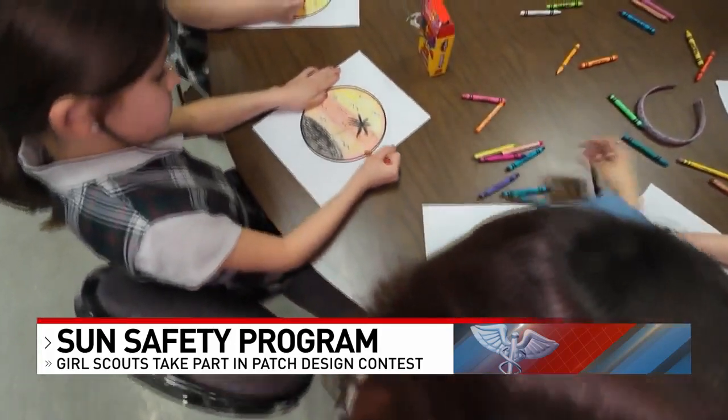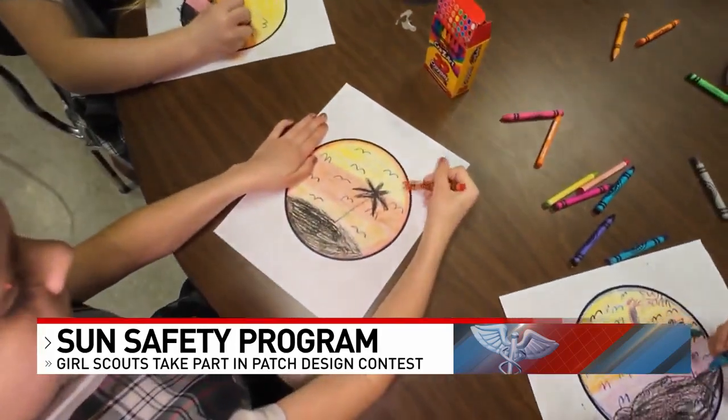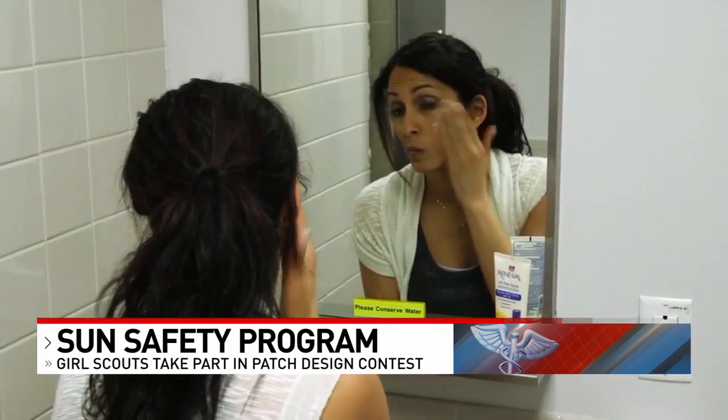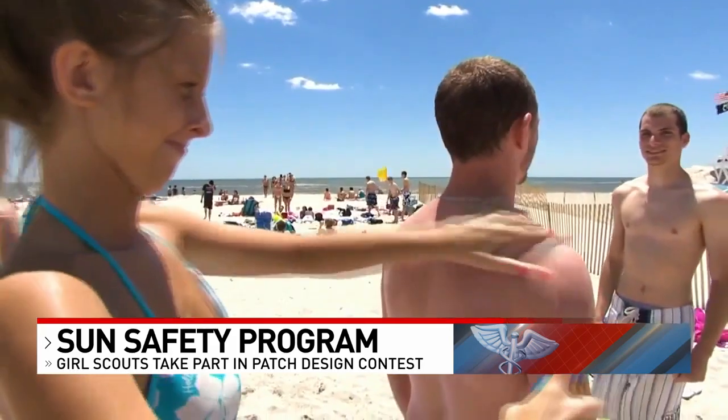Already those at the Brownie level of the Girl Scouts of Kentucky's Wilderness Road have signed up for the challenge. We're all making patches to help prevent sunburn and skin cancer. What they've learned about sun protection might already save their lives.